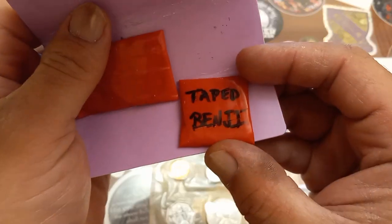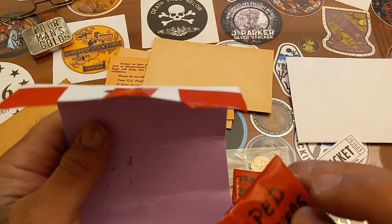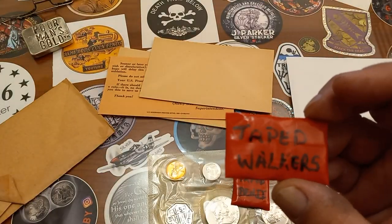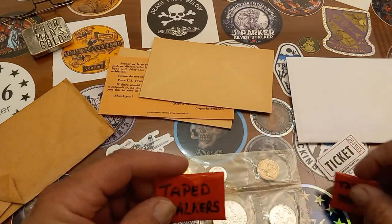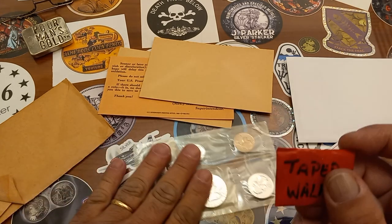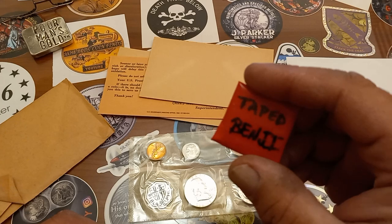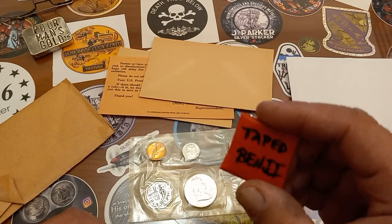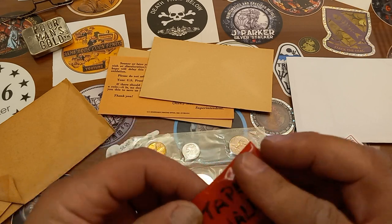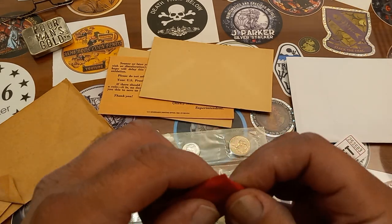Okay, we got a taped benji — I appreciate that — and taped walkers. I think the walkers and the '61 proof set were what I won, and I believe the other benji was the piff from Spokane Silver Stacker. Rick G, you have to make my life miserable — I don't even see any end to this tape.